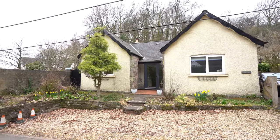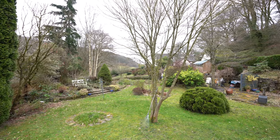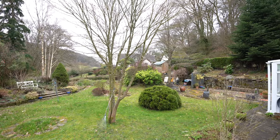This delightful period property affords off-road parking for several vehicles, as well as that there are beautiful cottage gardens which enjoy views of the surrounding scenery. So welcome to Trekfa — let's get inside and have a look.